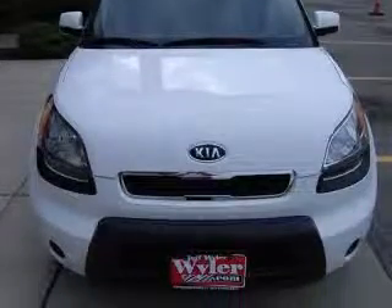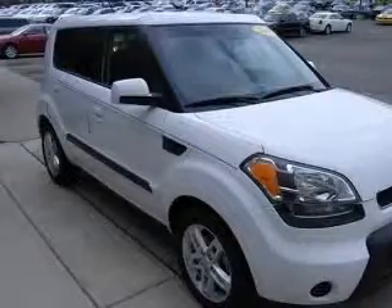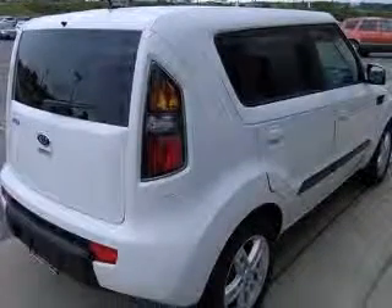Are you interested in a simply great car? Then take a look at this tried and true Soul. One of the best things about this 2010 Soul is something you can't see, but you'll be thankful for it every time you pull up to the pump.